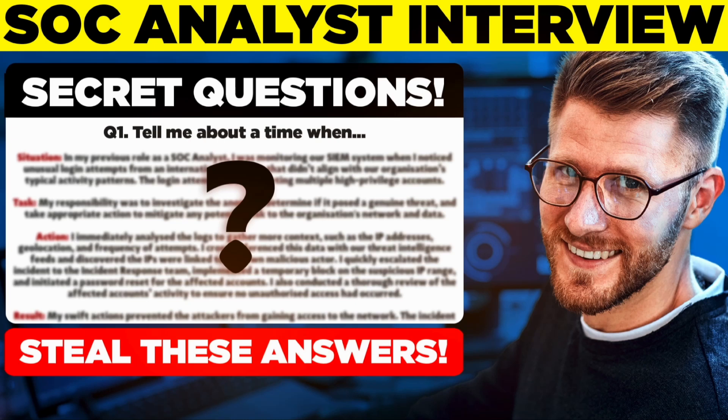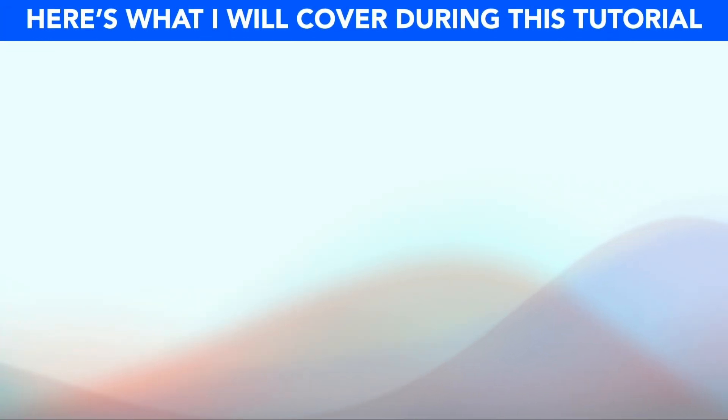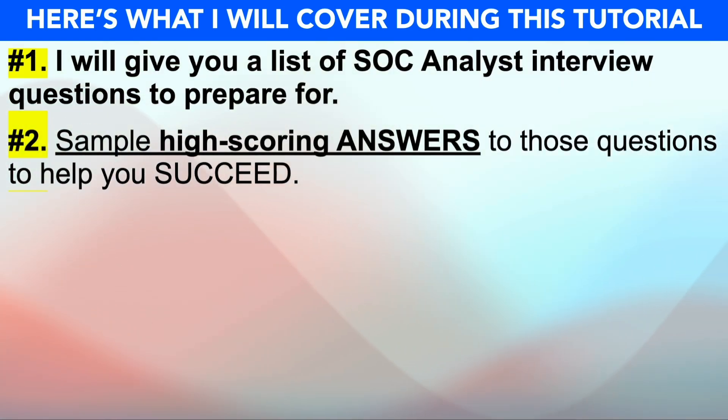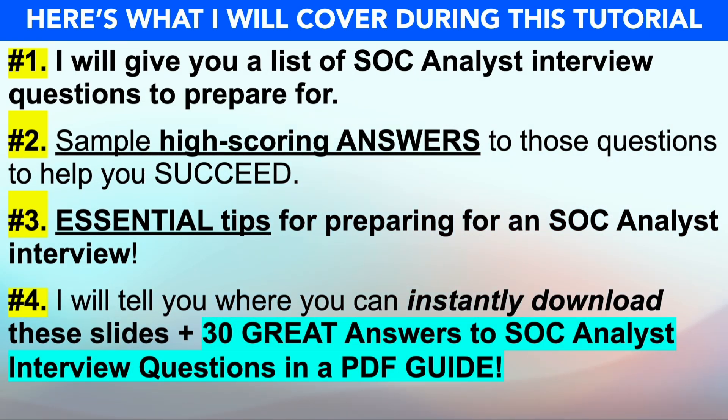Hello, my name is Joshua Brown from the expert interview training company HowToBecome.com. In this presentation I will teach you how to pass your SOC analyst job interview. If you have an interview coming up for any SOC analyst job role worldwide, please make sure you watch this video from start to finish because I promise to help you stand out and succeed. I'll start off by giving you a list of SOC analyst interview questions, provide high-scoring example answers, essential tips, and also tell you how to download these slides plus 30 great answers in a PDF guide.